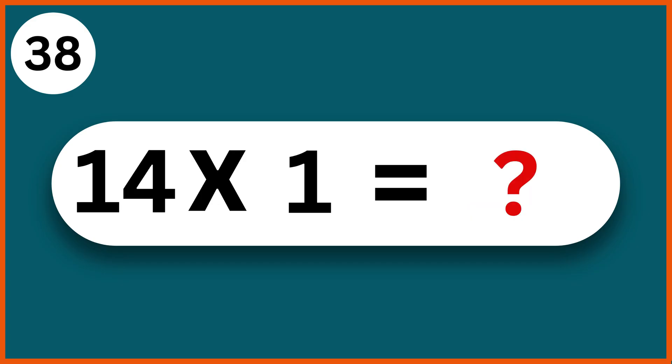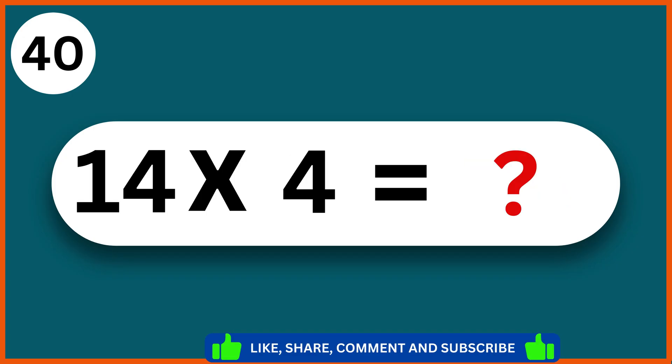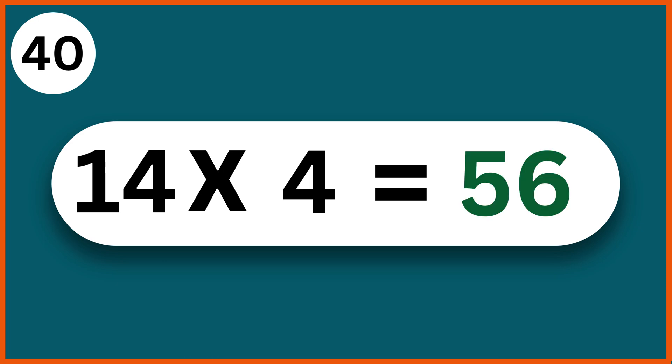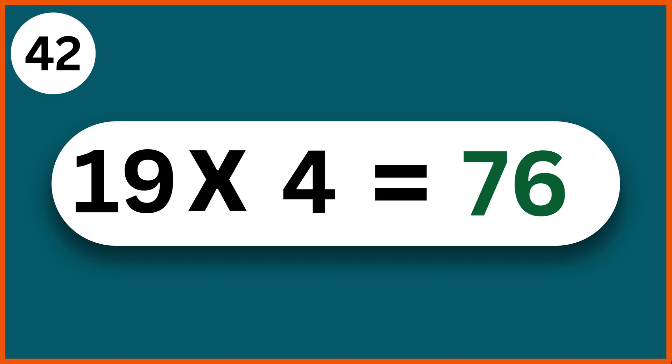14 x 1: 14. 16 x 1: 16. 14 x 4: 56. 11 x 4: 44. 19 x 4: 76.